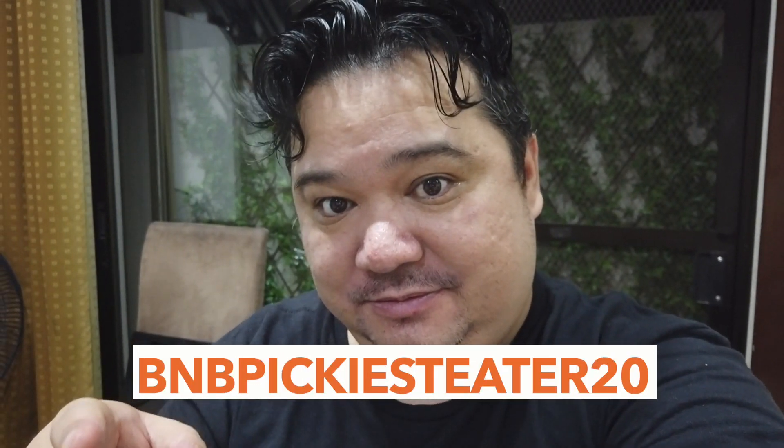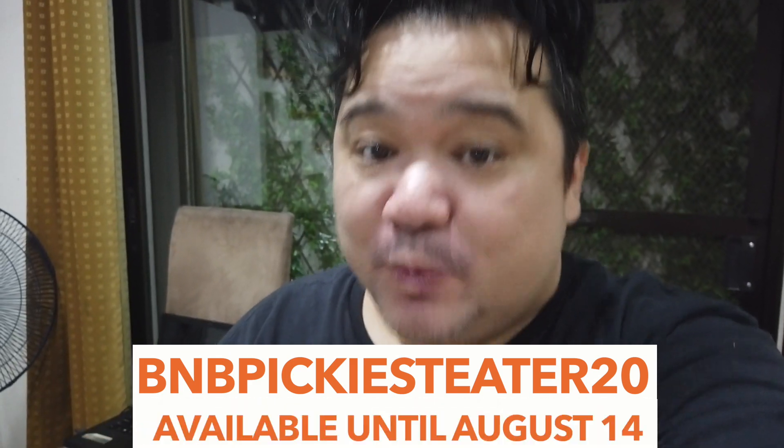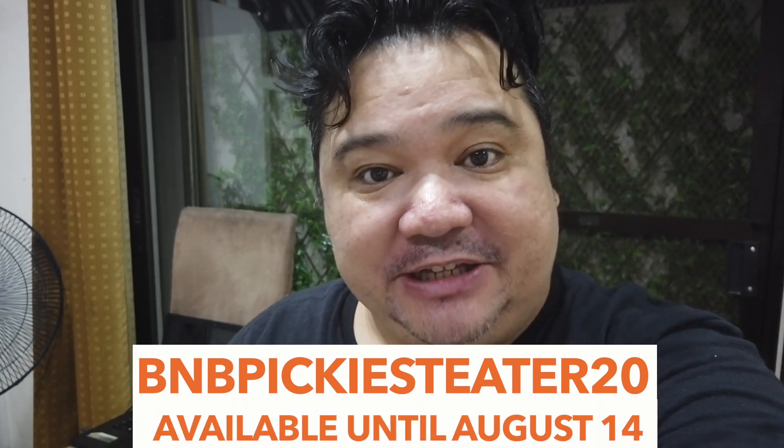You can use my promo code — it's available for the next two weeks, so make use of it, guys. Alright guys, thank you. I hope you enjoyed. Remember, stay hungry and stay foolish. And when you can, please stay home. Take care, guys. Bye.